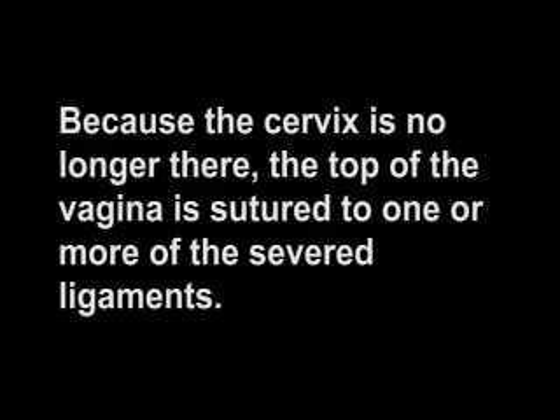During a vaginal hysterectomy, the uterus is removed through the vagina. Because the uterus is continuous with the cervix, which is continuous with the vagina, the surgeon cuts into the vagina around the cervix, creating a hole in the top of the vagina. This hole must then be sutured shut, forming a closed pocket and a shortened vagina. Because the cervix is no longer there, the top of the vagina is sutured to one or more of the severed ligaments. Hysterectomized women commonly report prolapse of the vagina out of the vaginal opening, much like a pocket that is turned inside out.